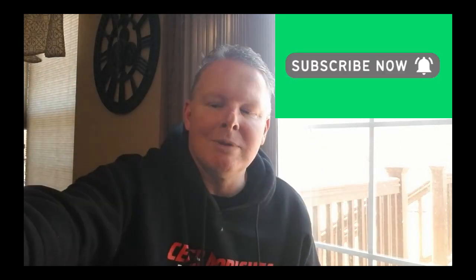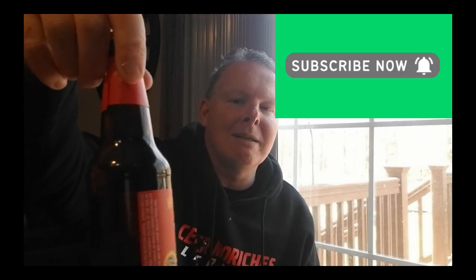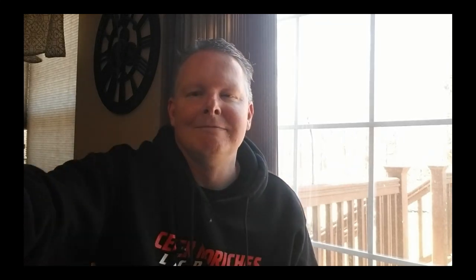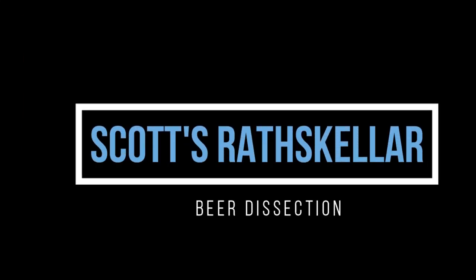So other than that guys, this one today — the beer dissection was Hypnotic Beast Tropical IPA from Lidl slash Central Virginia Brewing Company. This one is underwhelming. Other ones have been better from that same brewing company, and again, maybe just the one I have. But until next time guys, have a great day. Take care. Bye.